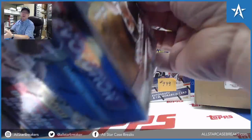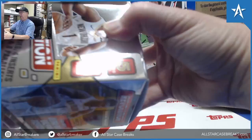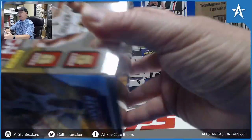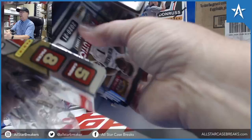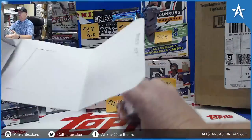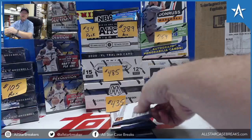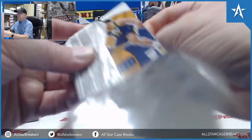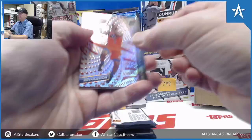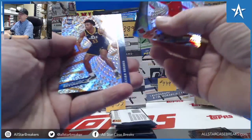2021 Revolution basketball for David. Come on. Previous case we had a Kyrie Galactic. Cubic Siakam.